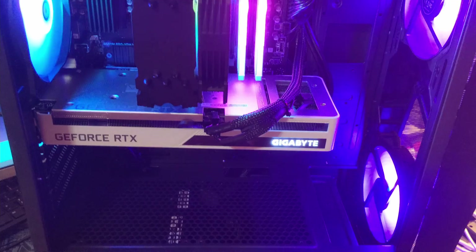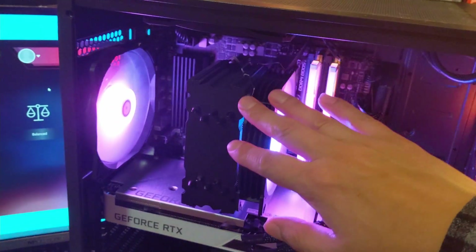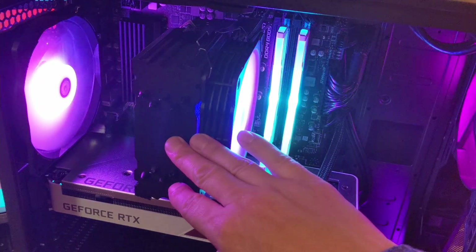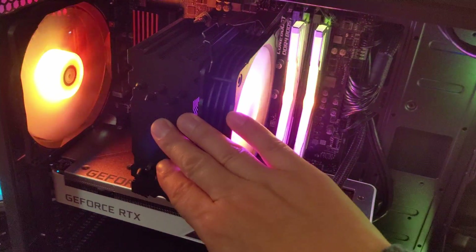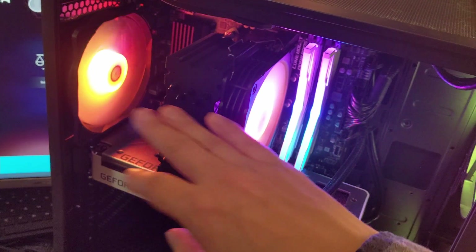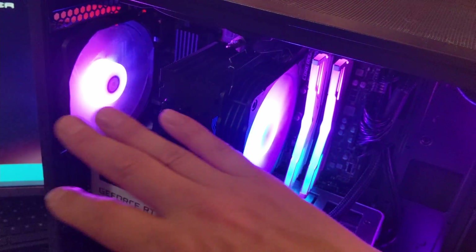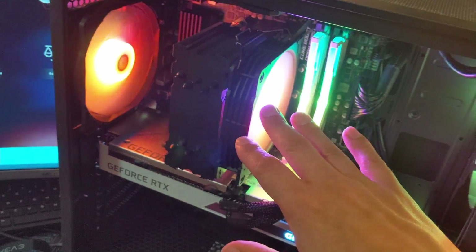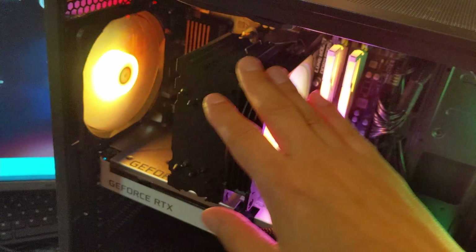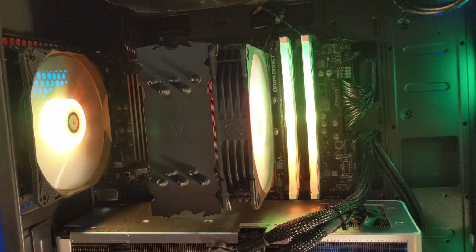With the side panel off you can get a pretty good idea of what's in the system. First off, the platform. Underneath this cooler is a Ryzen 5 5600X — Zen 3. If you've been paying attention to computer technology recently, you'll know that the new Zen 3 Ryzen 5000 series chips are simply top of the line in terms of gaming. This 6-core 12-thread processor absolutely screams for both gaming and productivity.